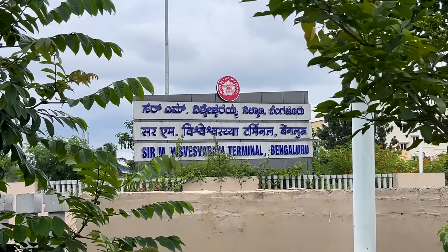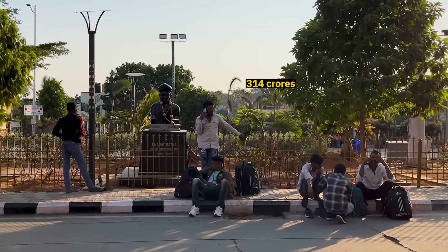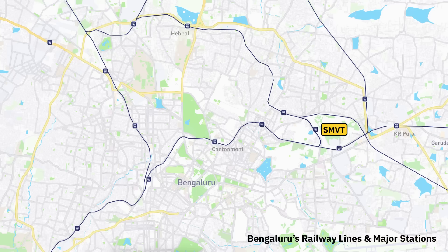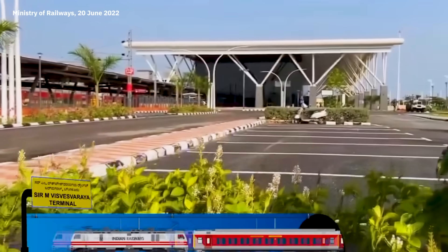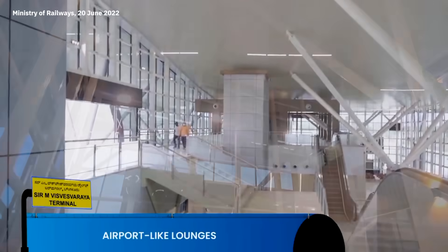SMVT is named after the OG rockstar of civil engineering in South India and was built at a cost of 314 crores. One of the major reasons for this investment was to reduce the load on Majestic and Yashwantpur railway terminals. The second was to modernize Indian railways — to make a railway station that feels like an airport.